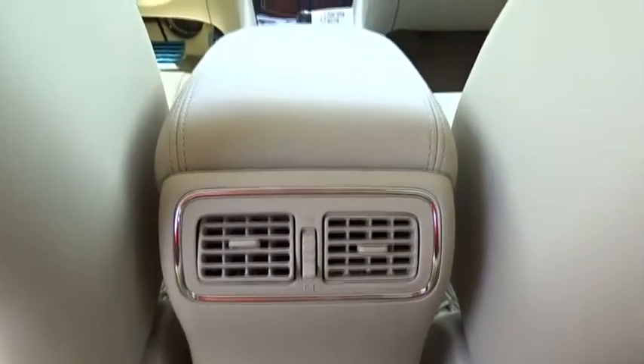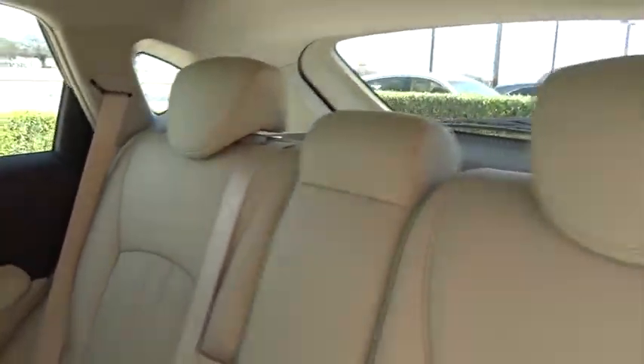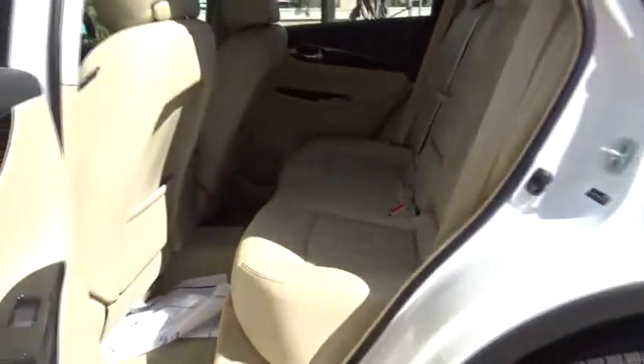Bluetooth, power steering, adjustable steering wheel, cruise control, keyless start, floor mats, four-wheel disc brakes, aluminum wheels, AM-FM stereo radio, and rear defrost.